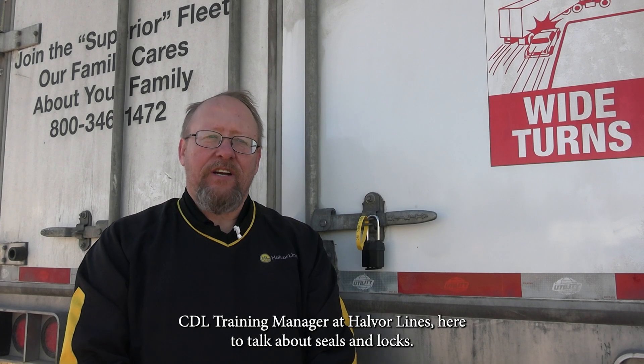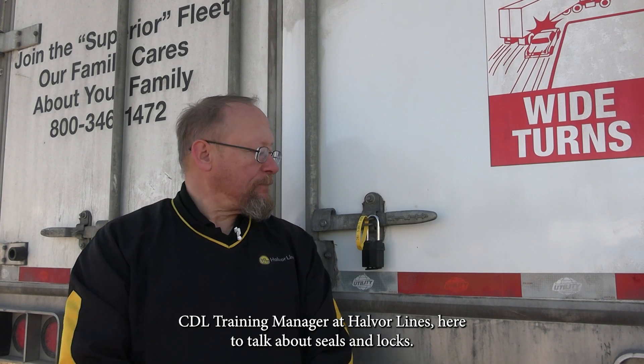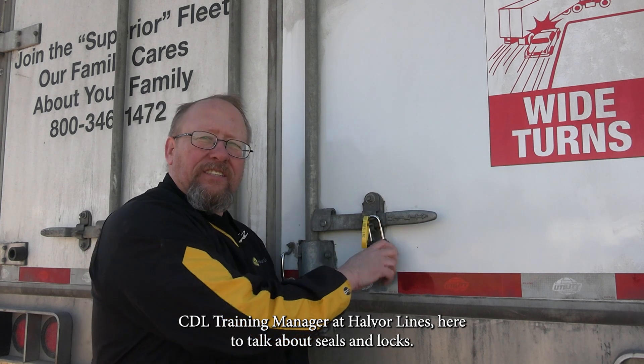I'm Bob Knavel, Senior CDL Training Manager at Helver Lines. Today we're going to talk about seals and locks.